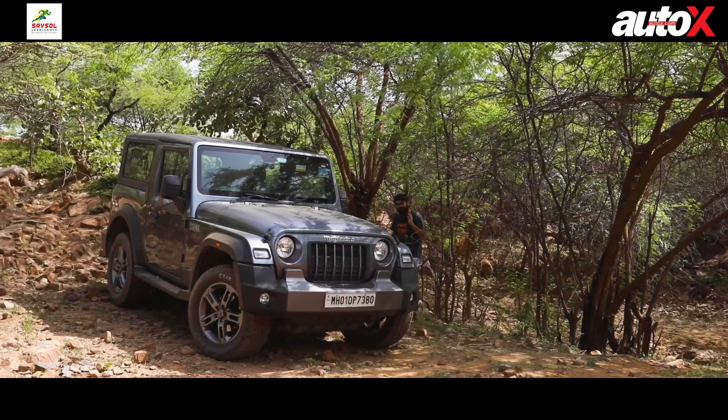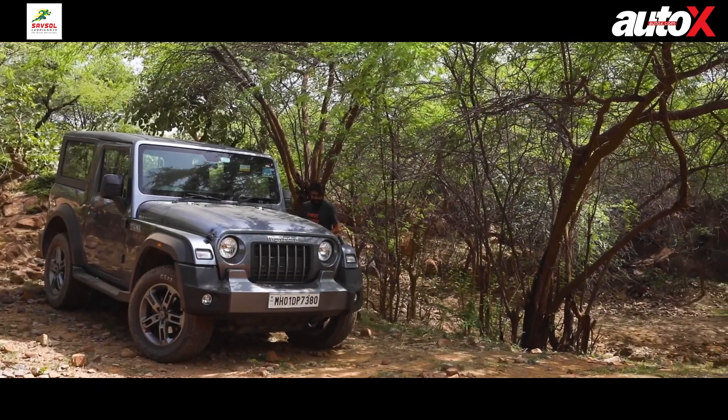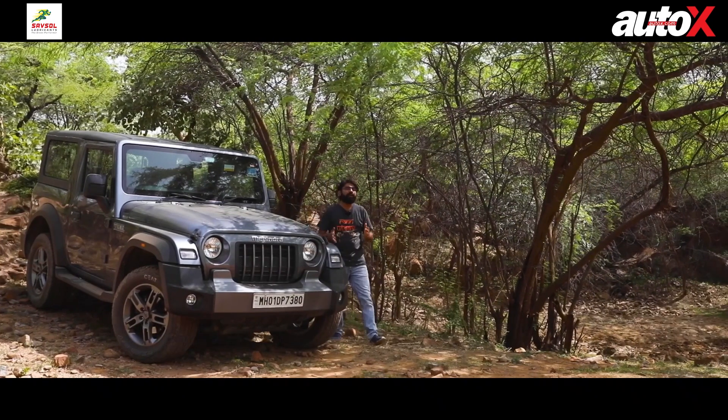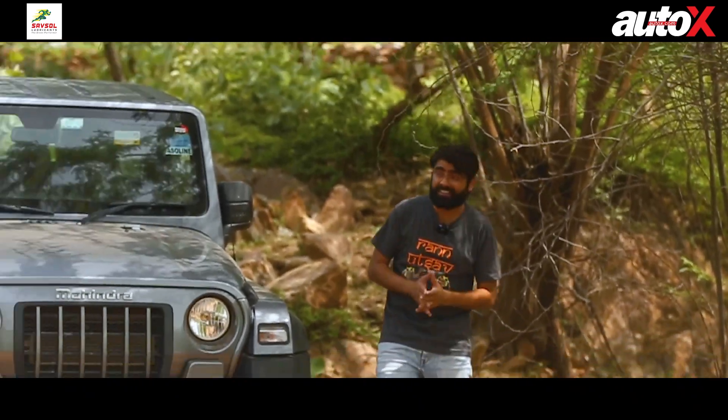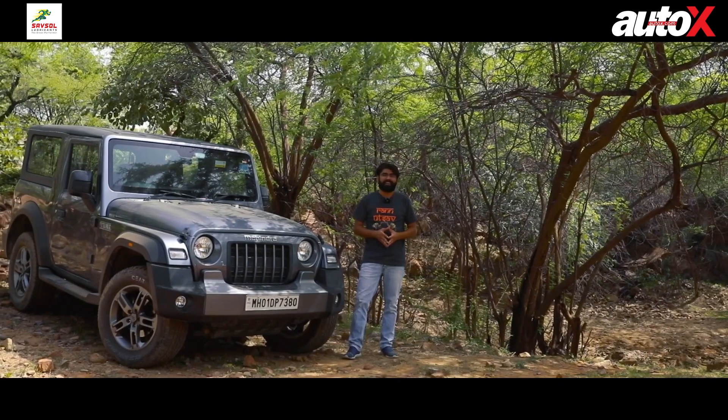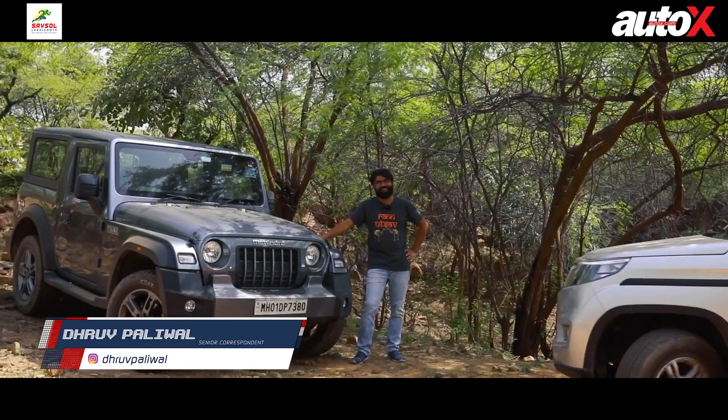An SUV today is a very slippery term — anyone's making anything and calling it an SUV. But even today, if you want a true-blue SUV, one that can take you off the beaten path and has four-wheel drive, then there is only one option and that's the Mahindra Thar.